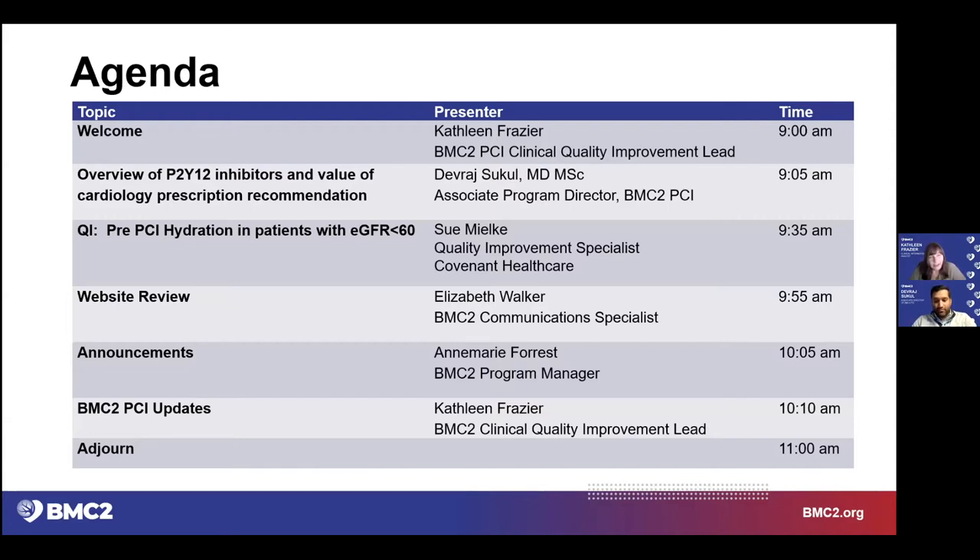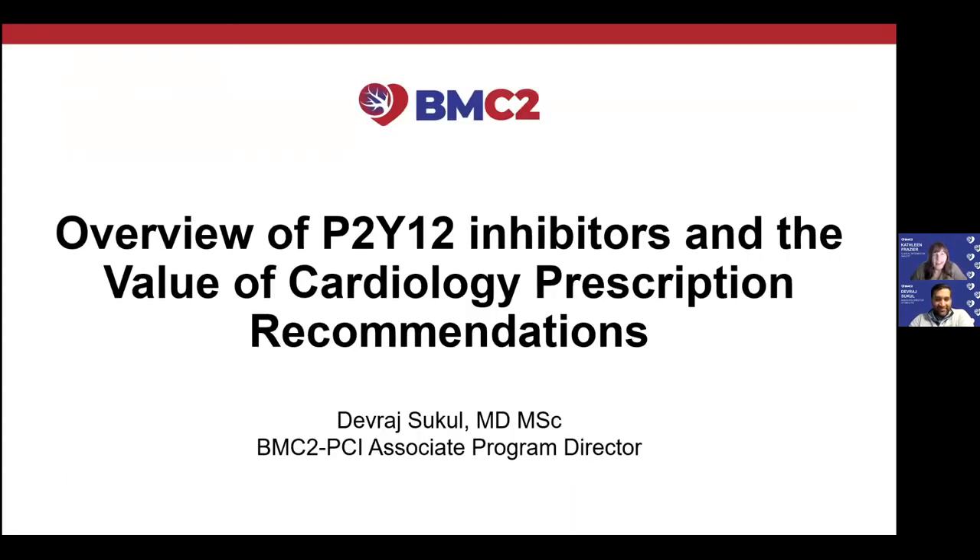Many of you have met Dr. Sukul before, and we look forward to when we can see all of you in person and get to know him better. This is Dr. Sukul's presentation, and he's going to explain the P2Y12 inhibitors and why we are asking you to track that measure. Welcome, Dr. Sukul.